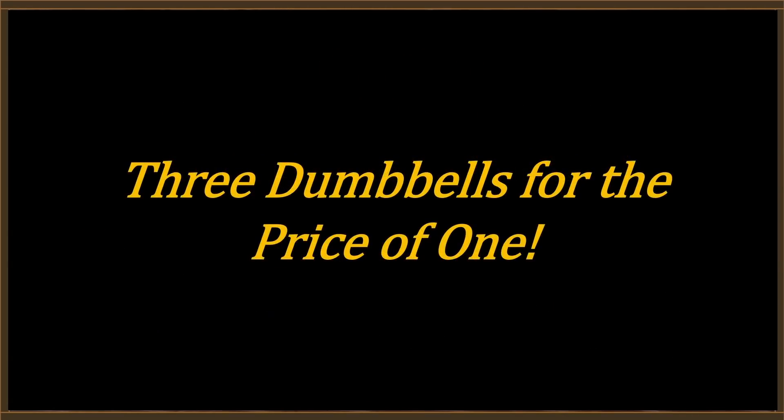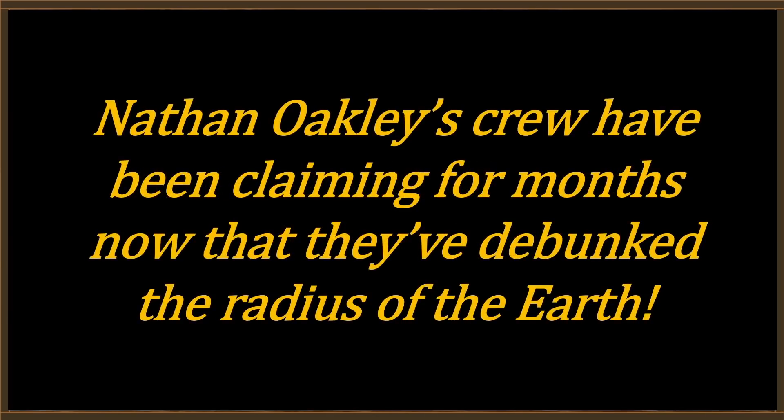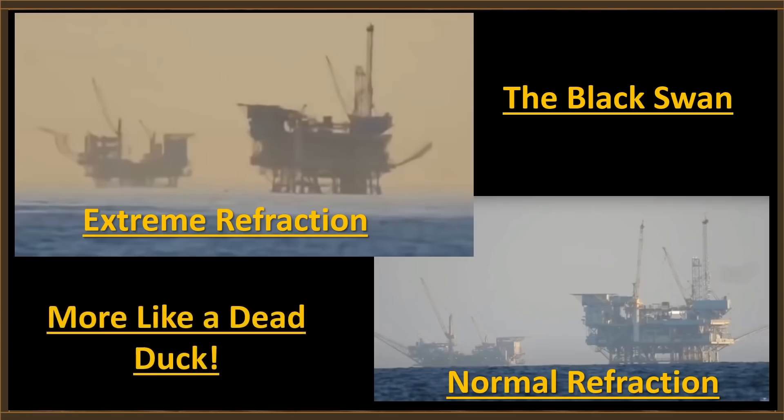Hey, three dumbbells for the price of one — it's not going to get a lot better than that. Nathan Oakley's crew have been claiming for months now that they've debunked the radius of the Earth. They use this thing they call the black swan — an image in the upper left with extreme refraction, taken from a beach in California just a few feet above the water. On that particular day with that amount of refraction, you can see the oil rigs — loomed up. On a normal day, you see the image on the lower right, where the horizon is clearly obstructing large portions of those same oil rigs. Black swan? I don't think so, guys. More like a dead duck.